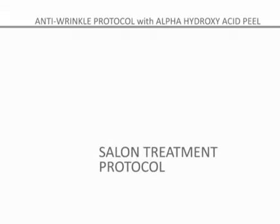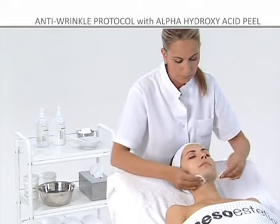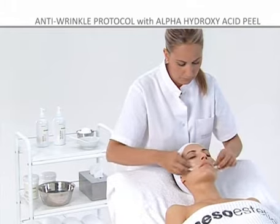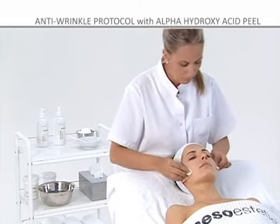Salon treatment protocol. We are going to administer a lactic acid peel as an anti-wrinkle treatment. Step 1: before applying the peel, it is essential to deeply cleanse the skin with Hydra Milk Cleanser and tone the area to be treated with Hydrotonic.